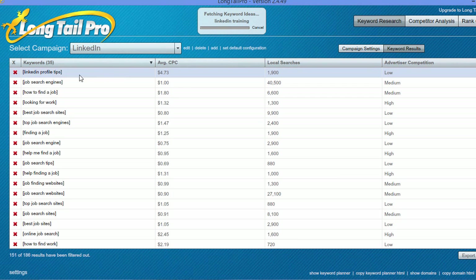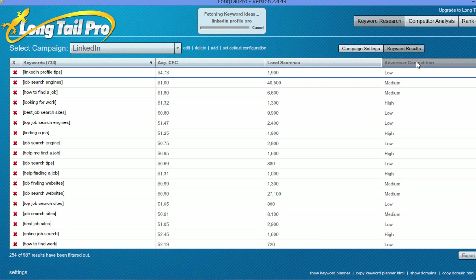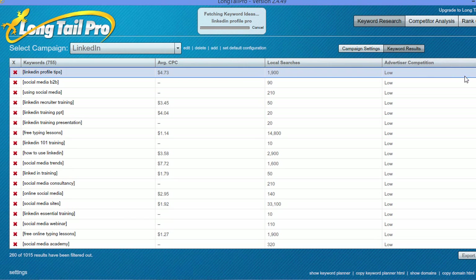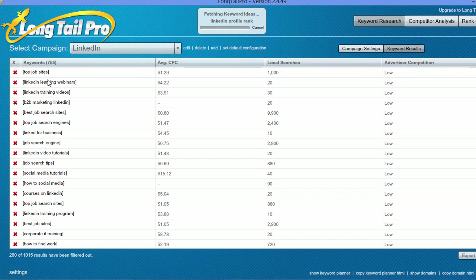One of the things you'll notice is it immediately gives you results — 300, 500 keywords. Now it's generating a lot more keywords. What you can see is that it gives you the keyword, the average cost per click, the number of local searches, and then advertiser competition, which is fantastic because then I can sort by advertiser competition and find these lower competition keywords that I can try to go for.